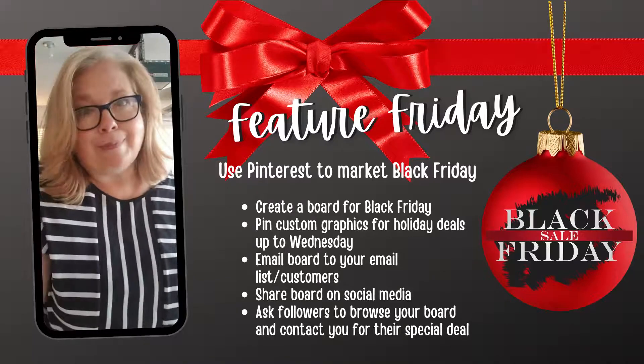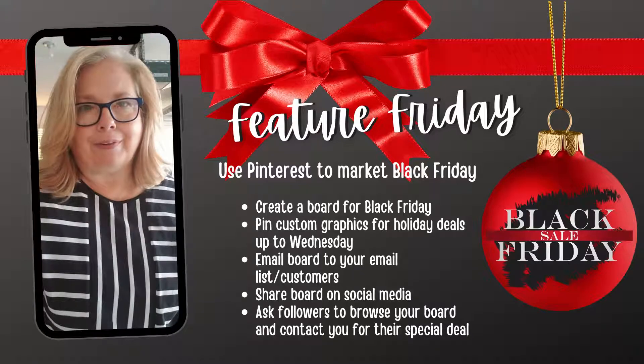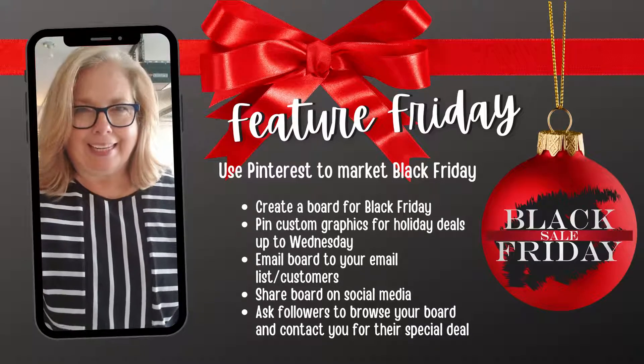So that's my tip for today. Good luck, and I hope everyone does super with Black Friday. Talk to you soon. Bye!